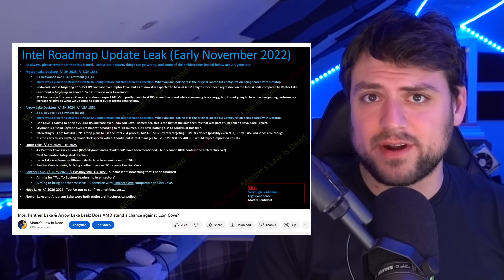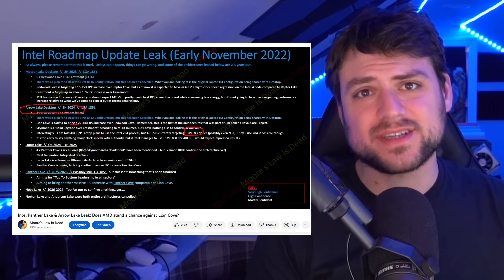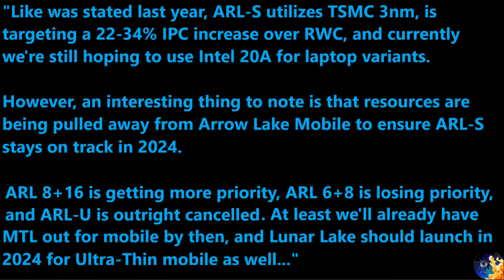Instead, resources are going toward accelerating Lion Cove in Arrow Lake, which uses an 8-plus-16 configuration on TSMC's 3nm node — something I leaked last year. I've checked with sources today and confirmed that Arrow Lake S still utilizes TSMC 3nm and is targeting a 22 to 34 percent IPC increase over Redwood Cove, with Intel still hoping to use their 20A node for laptop variants.